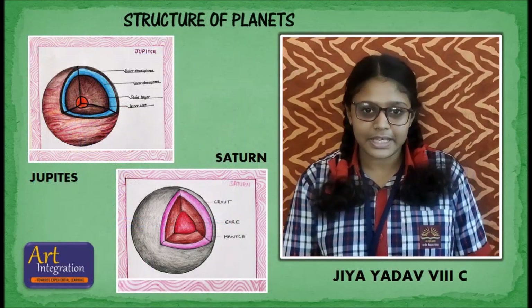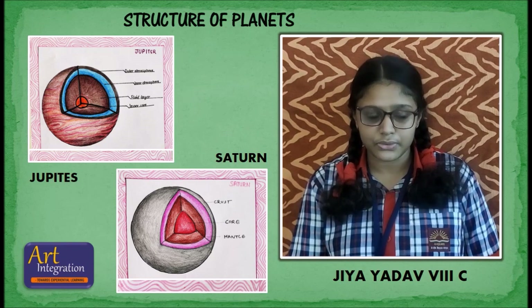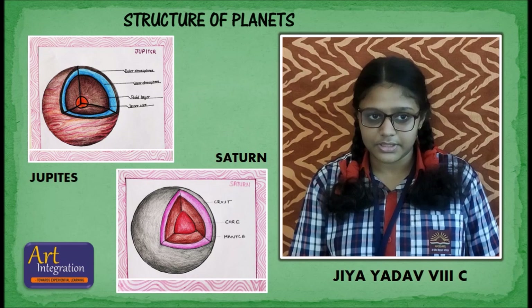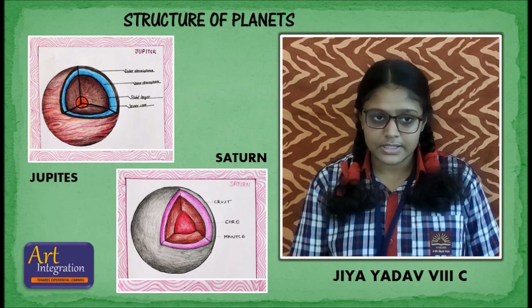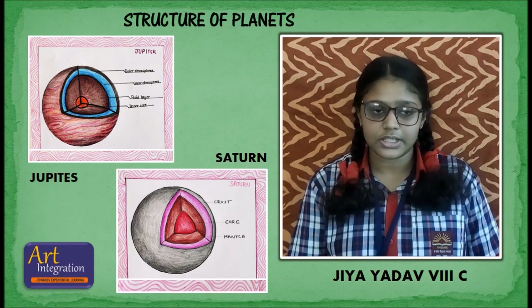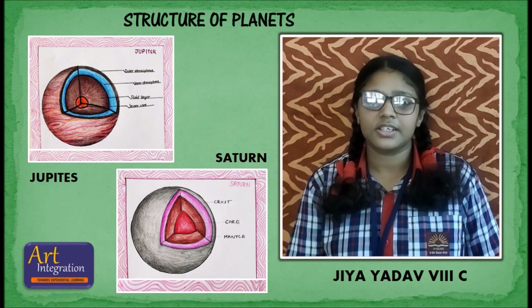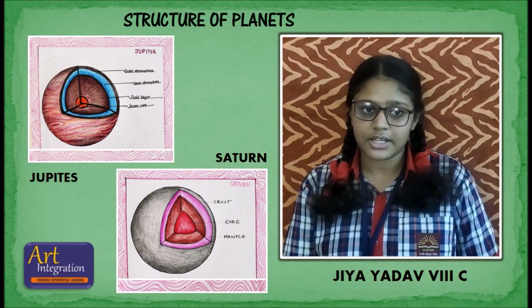Jupiter is the fifth and largest planet in our solar system. 1,300 Earths can be placed inside Jupiter. Saturn is the sixth planet in our solar system. Saturn is yellowish in color, is less dense than water so it can float, and has beautiful rings around it.